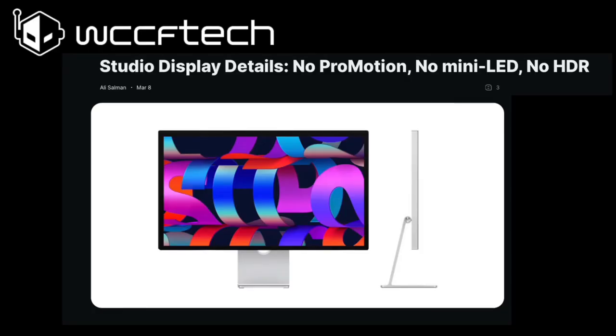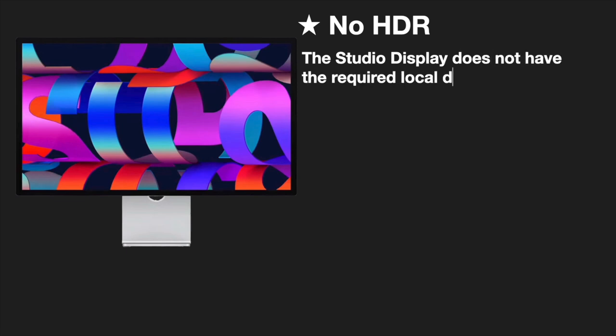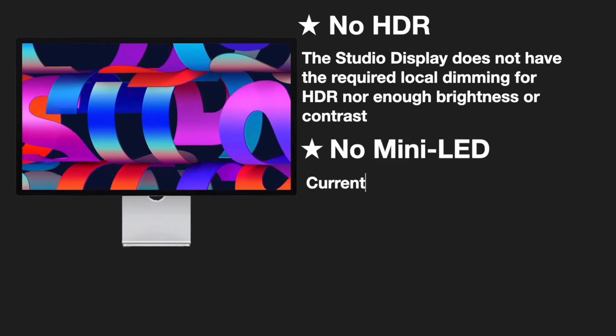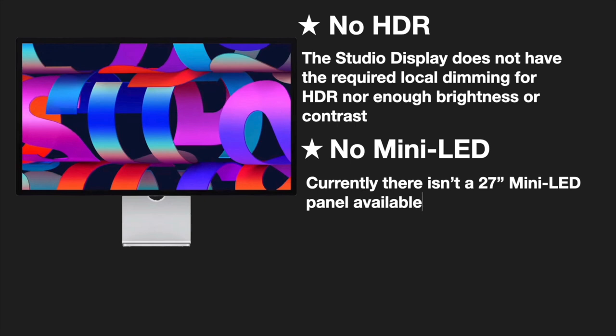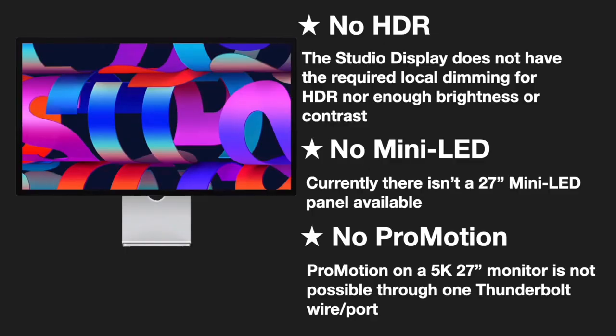Many have complained that the Studio Display has no ProMotion, no mini-LED, and no HDR. I'll address those briefly. No HDR: the Studio Display does not have the required local dimming for HDR, nor enough brightness or contrast. Though it isn't technically an HDR screen, it can still take advantage of the wider color range from HDR streams. No mini-LED: currently there isn't a 27-inch mini-LED panel available. No ProMotion: according to reports, ProMotion on a 5K 27-inch monitor is not possible through one Thunderbolt wire or port.